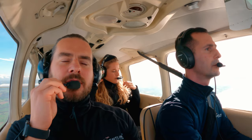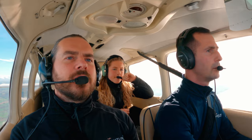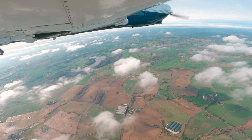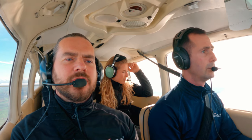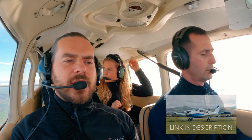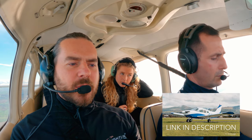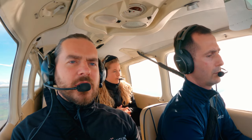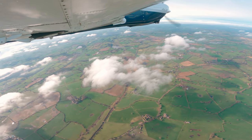So before we drop this off with the new owner, we're going to go over to Caernarfon. We're currently coming up to Snowdon and we're going to navigate around that. Anna and I are going to jump out at Caernarfon - we've got some photos to do with another aircraft, a Cherokee 180. Mike's then going to go pick up the new owner from Hawarden and do some circuits to get familiar with the aircraft before we come home a bit later.